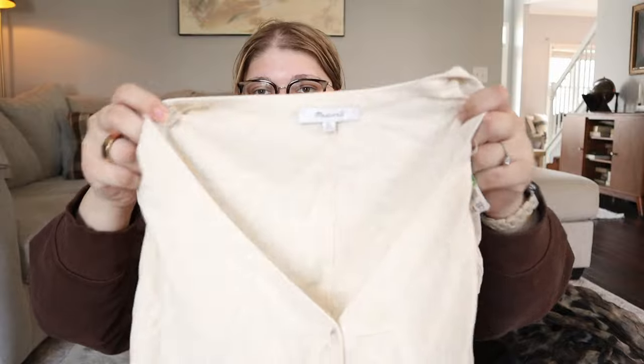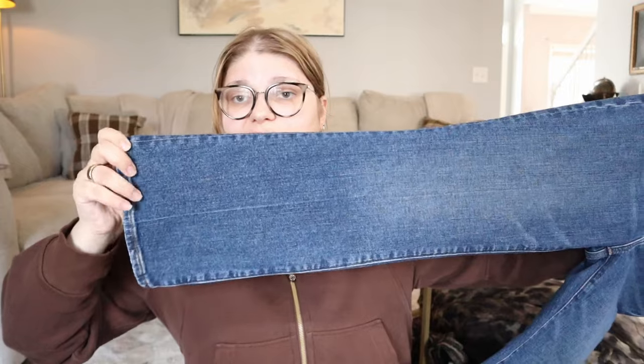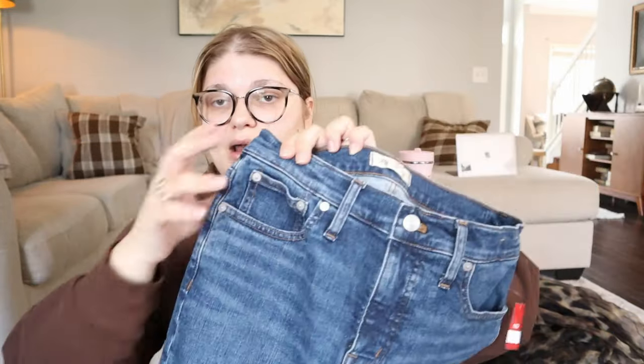This $4.99 linen-blend little top from Madewell is actually my size, so I'm going to try it on for myself. Then we found a pair of Madewell jeans — the mid-rise kickout jeans in a size 27. Madewell jeans have been really resurgent for me and this style looks more recent. Madewell only started doing mid-rise relatively recently after years of only high-rise. These were $7.99 — grabbed them for $7.